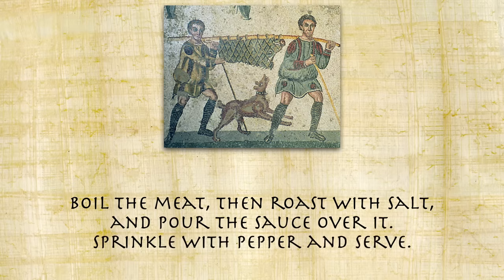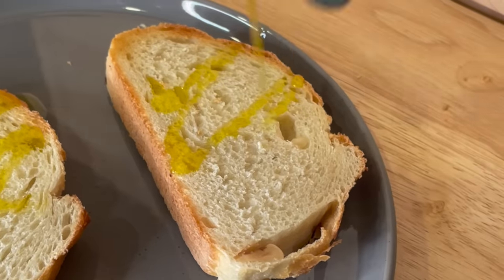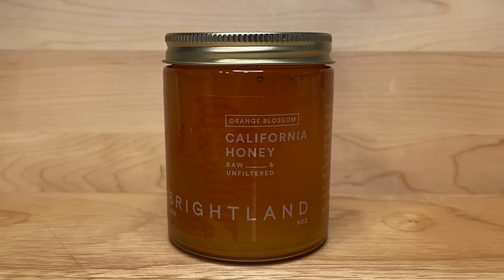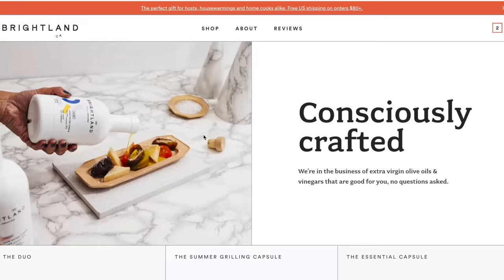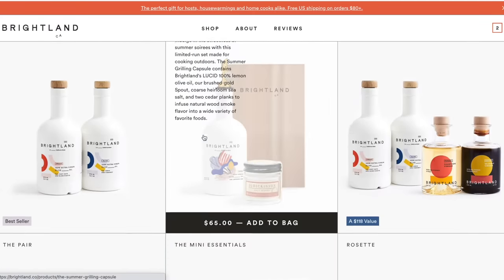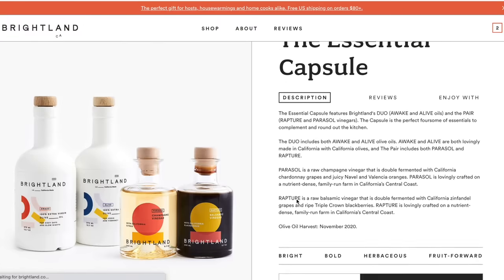Sprinkle with pepper and serve. Pretty simple, and luckily it contains two of the three ingredients sent to me from Brightland. They sent their Luminous Capsule which includes the Awake olive oil, perfect for drizzling on bread, the orange blossom honey, and the bright and zingy Parasol champagne vinegar. All their products are of premium quality from family farms in California, so they're not filled with fillers and preservatives that can lead to a metallic taste.